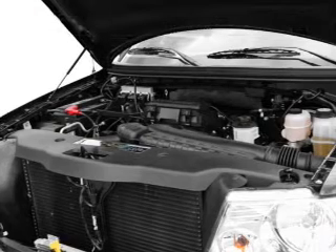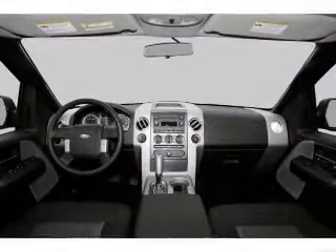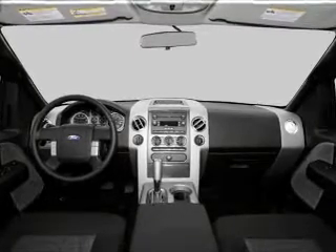Front ventilated disc brakes and a passenger airbag. Our website offers more information on all of our vehicles. Call us today to start test driving.